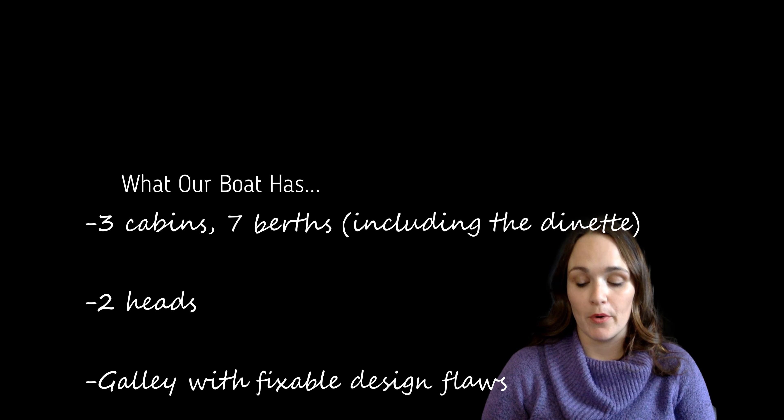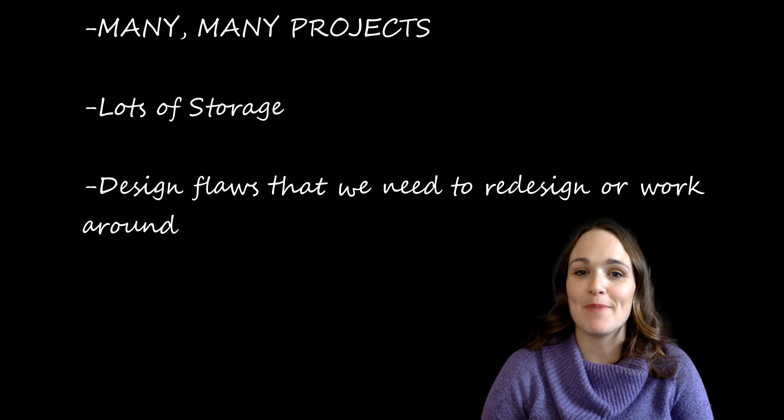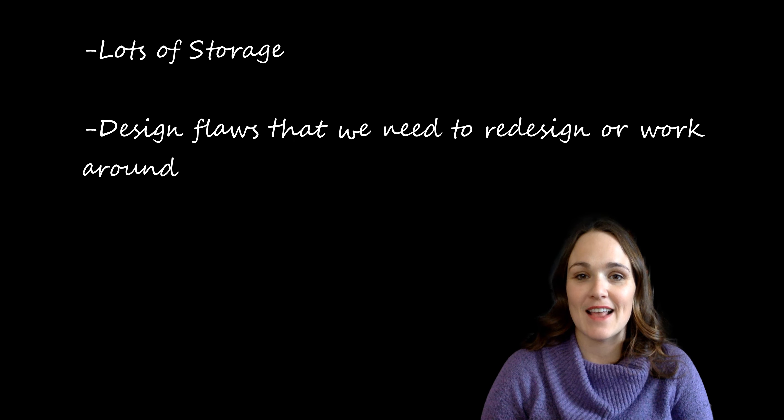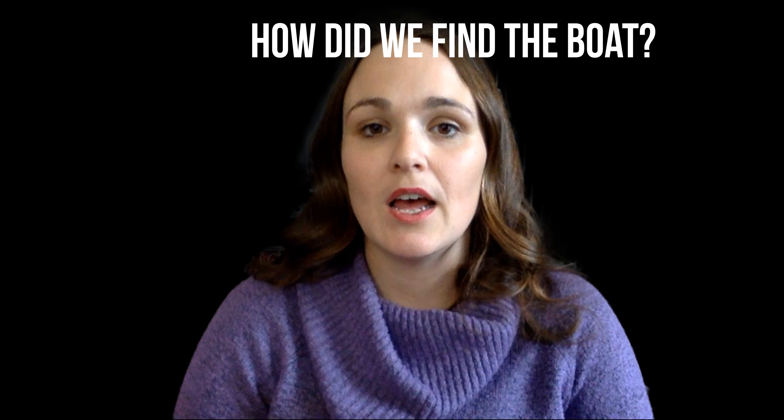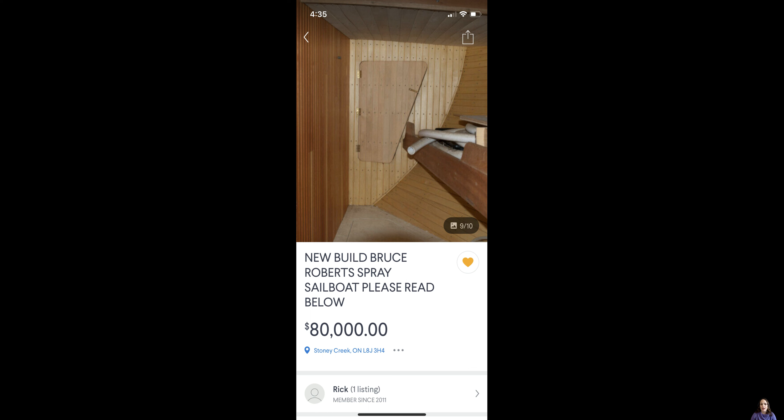What we ended up with was three cabins and seven berths — seven actual designated beds, though we're going to be removing one of them. There's also a dinette that can drop down to be another berth. There are two heads on the boat. The galley has some design issues but we can fix those. The salon has decent space. It is safe for ocean-going as far as we know. It's a monohull, so we didn't get the catamaran — we wanted to get out there sooner rather than later, and if we waited for a catamaran within our price range, we probably would never leave. Unfortunately it has many, many projects, which will make for good YouTube but not so great for getting out sailing right away. It does have lots of storage.